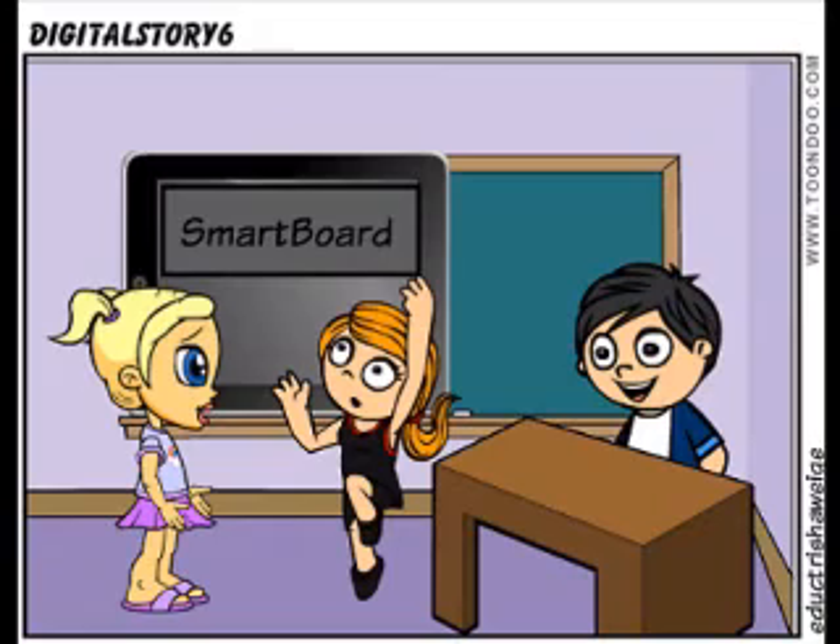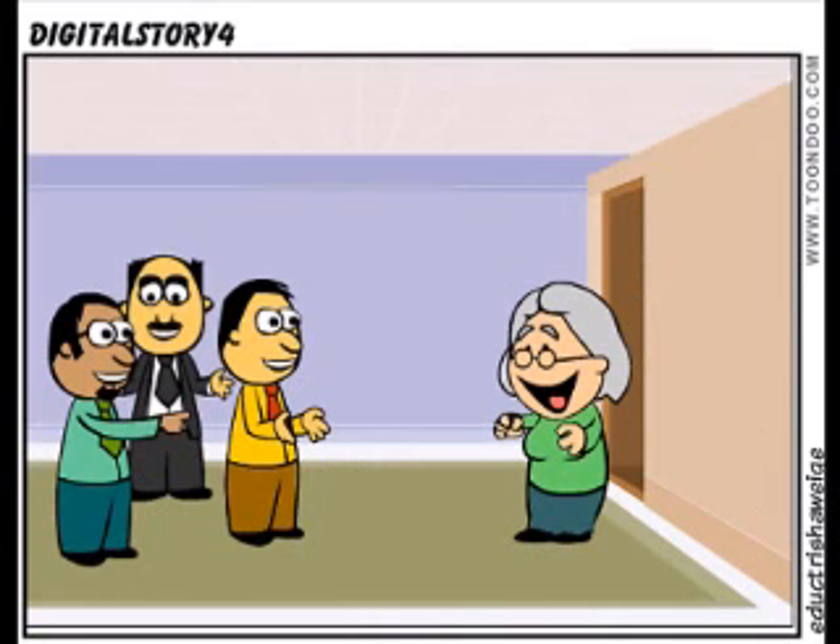Smartboards are also a good way to allow students to interact with each other for an all-around better experience. Learning to use technology and interact with others is an important skill for students to learn, as it will be necessary for their future jobs. Sounds like a great plan — we're sold!